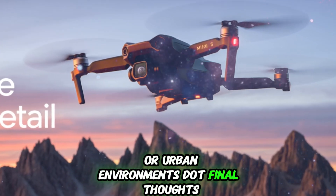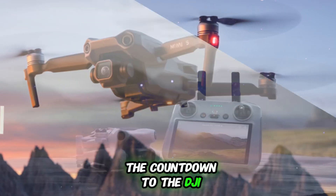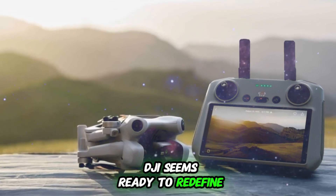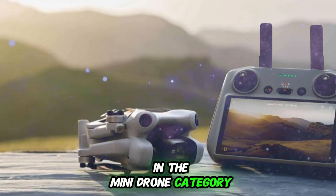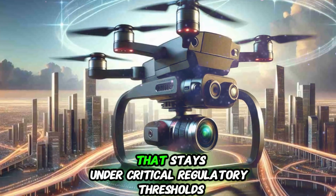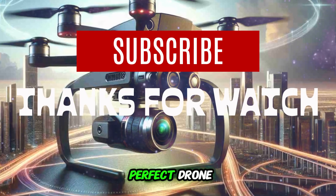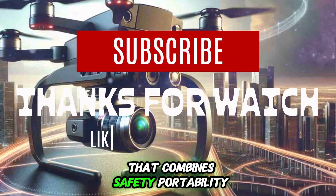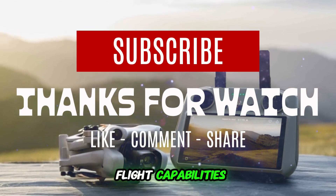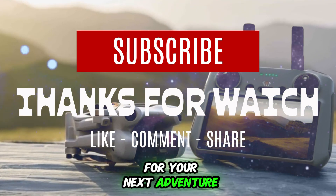With the confirmed release date of August 7th, the countdown to the DJI Mini 5 Pro is officially on. DJI seems ready to redefine what's possible in the mini drone category, offering pro-grade features in a lightweight, portable package that stays under critical regulatory thresholds. If you've been waiting for the perfect drone that combines safety, portability, long battery life, and advanced flight capabilities, the DJI Mini 5 Pro might just be the ultimate drone companion for your next adventure.